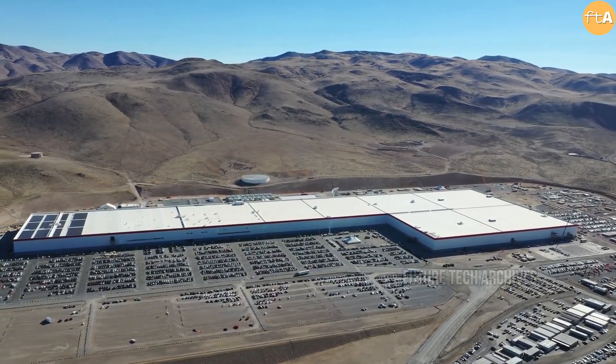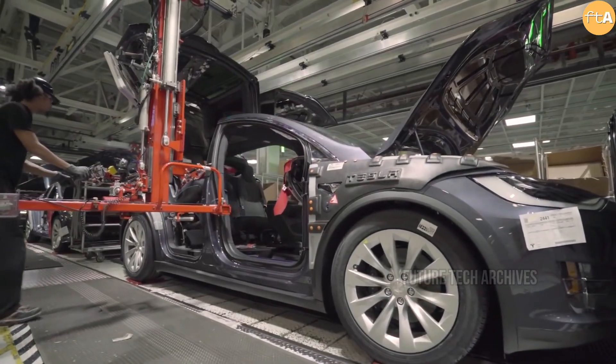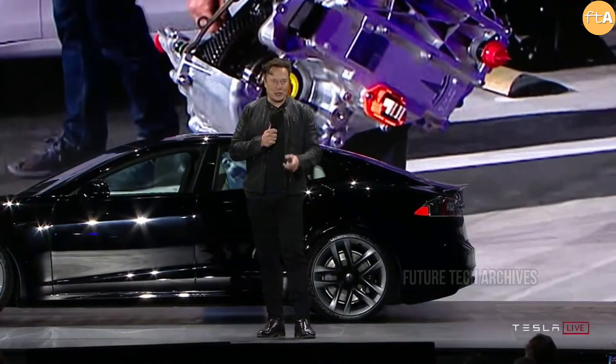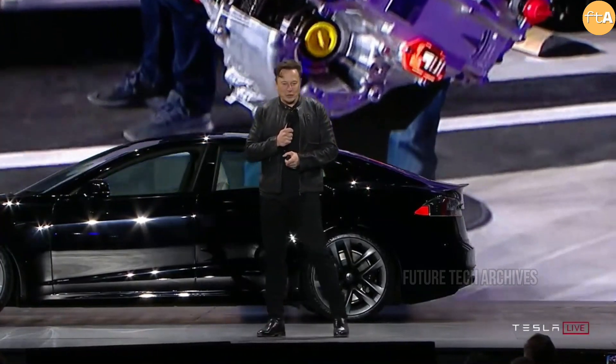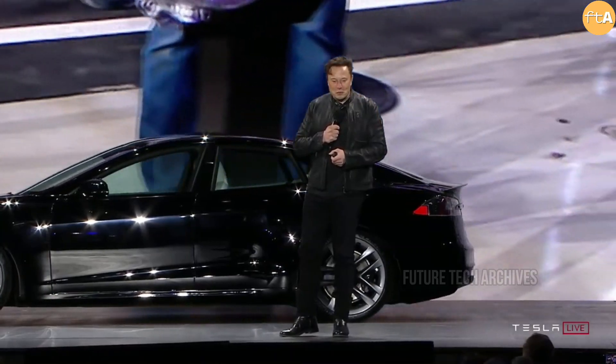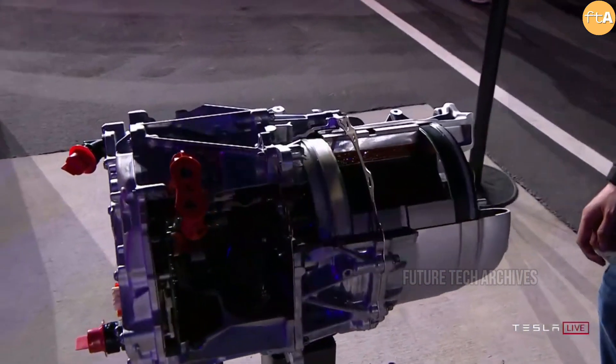Tesla always finds innovative solutions to problems big or small, and one such example was revealed at the Model S Plaid giveaway event. Elon Musk briefly touched on this achievement during the presentation. "What we're really proud of are the new carbon sleeve rotors for the engine," he said. "This is the first time, to our knowledge, that there has been a production electric motor with a carbon-coated rotor," he added.